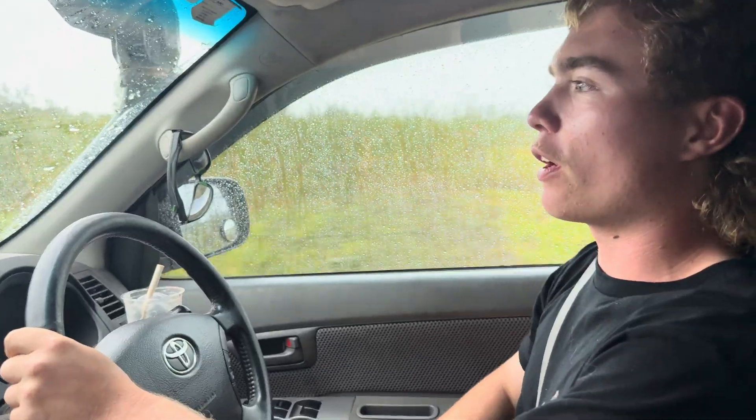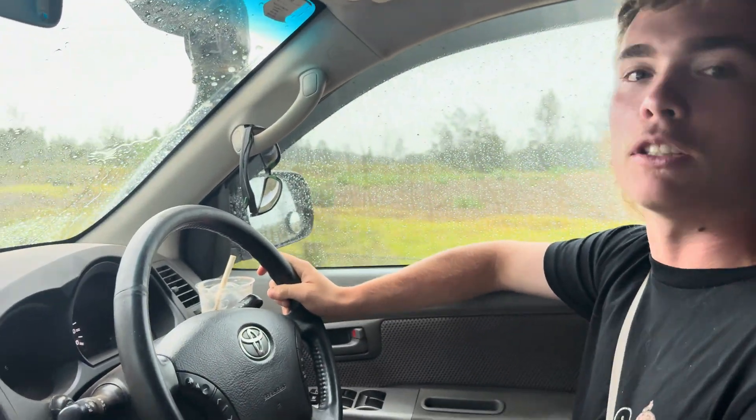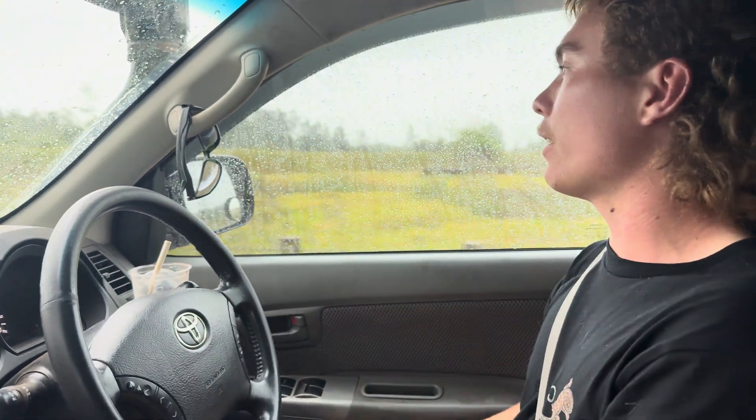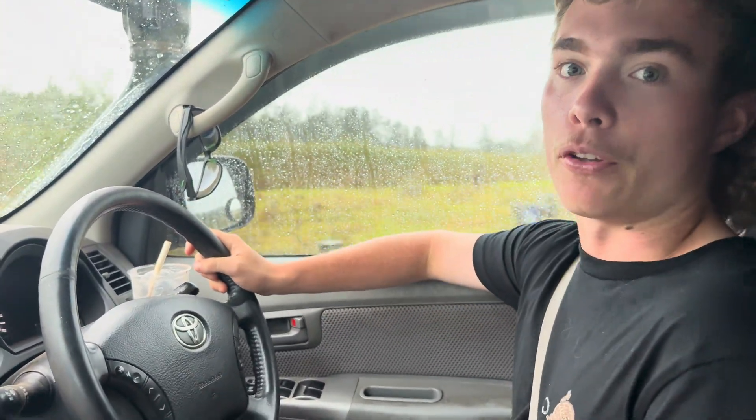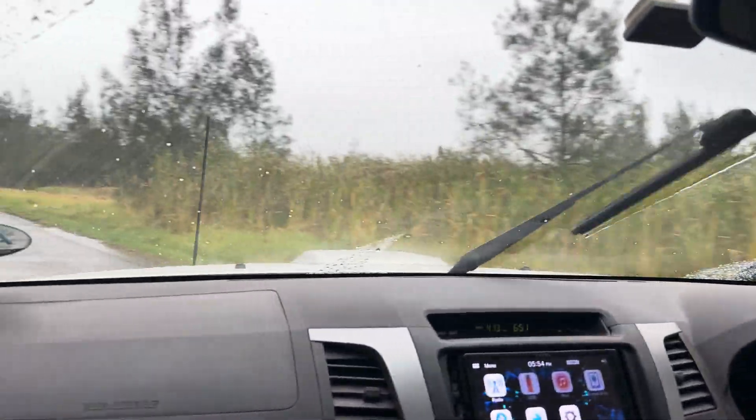G'day guys, welcome back to another video. As you can tell it's a bit rainy and swampy outside, so obviously we're not out here looking for reptiles. Instead we're out here looking for one of Australia's most rarest frog species. This area is really well known as habitat for the green and golden bell frog, which is considered to be vulnerable and very hard to find, as there are only a select few areas around Sydney where you can actually find them.